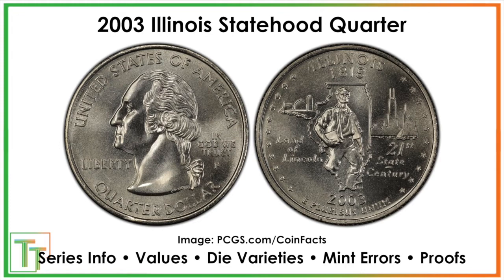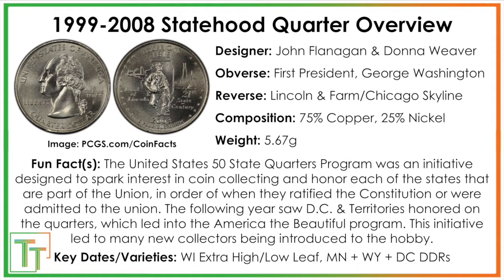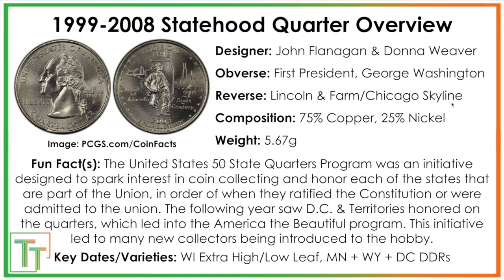Here we've got the 2003 Illinois Statehood Quarter, one of the more interesting designs. It commemorates both George Washington, the first president, and the 16th president, Abraham Lincoln — that was his birthplace. If we look at the design, you see sort of the rural Illinois farm scape and then the skyline of Chicago, which is not the capital city. The capital city is Springfield, but Chicago is one of the major and more well-known cities within the state.